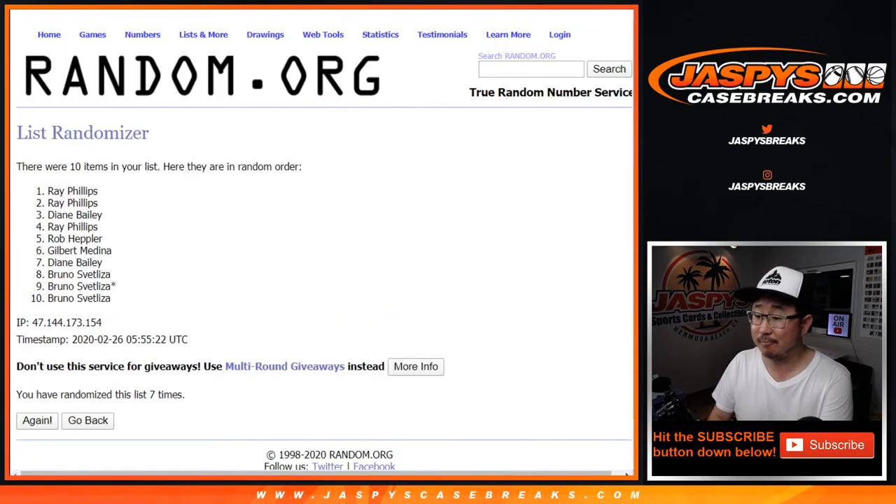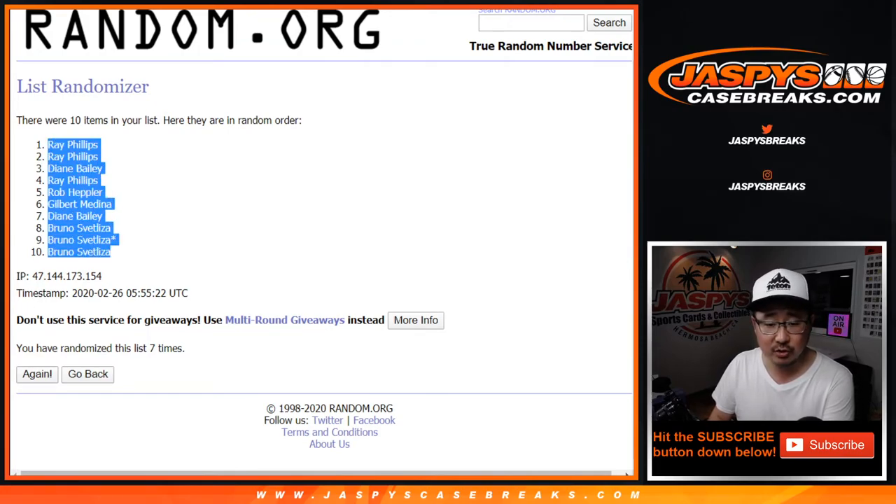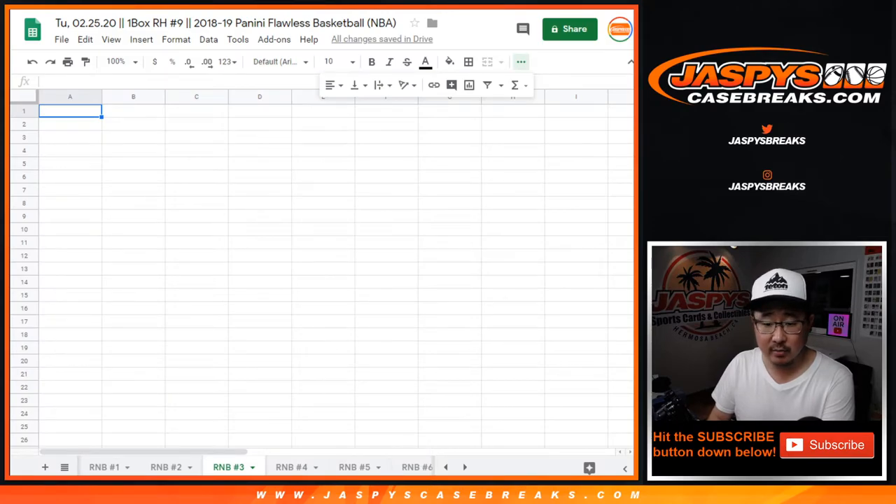And seven. We've got a couple of Rays down to a few Brunos after 7 here in random number block 3.